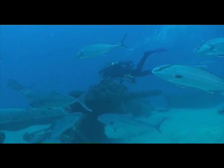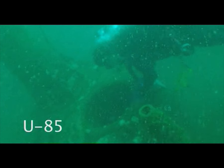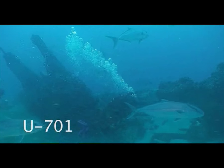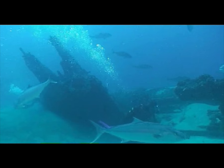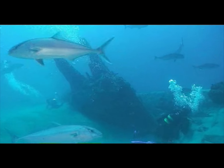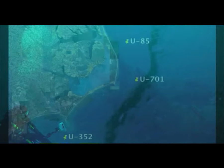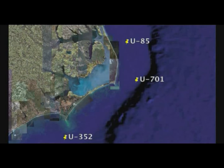The sites explored during this expedition included the U-85, U-352, and U-701 — three German U-boats that were sunk in 1942 during engagements with American forces. Each of these three sites can be found in 100 to 115 feet of water off the coast of North Carolina in an area commonly called the Graveyard of the Atlantic.